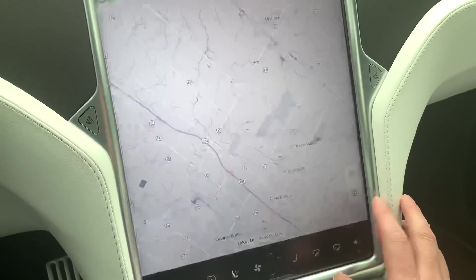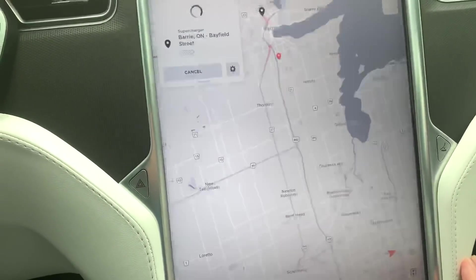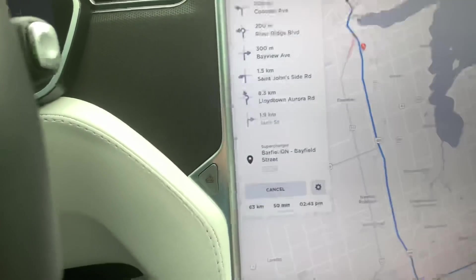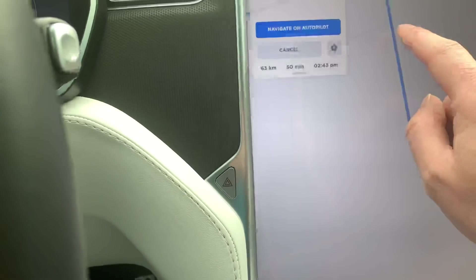If I go into my screen and pick a supercharger that's a fair distance from me — let's say 50 kilometers — and just wait to see what it does. It's predicting I'm going to arrive with 66% battery left.